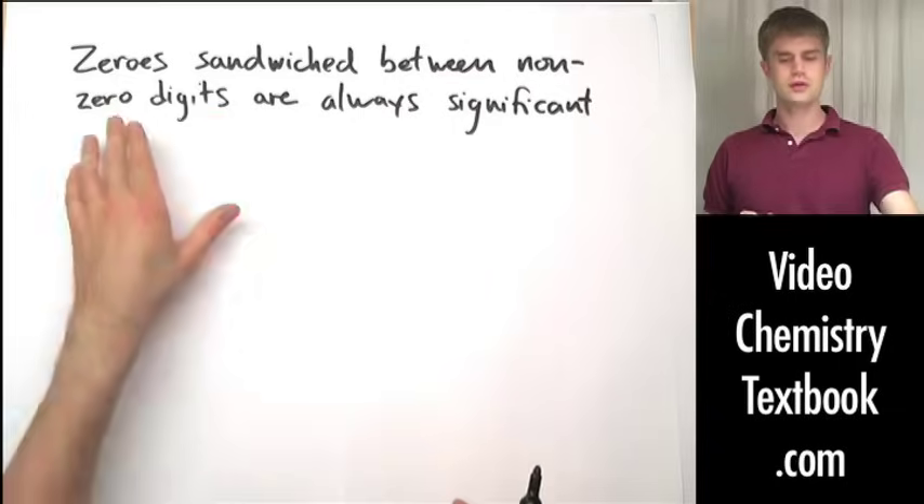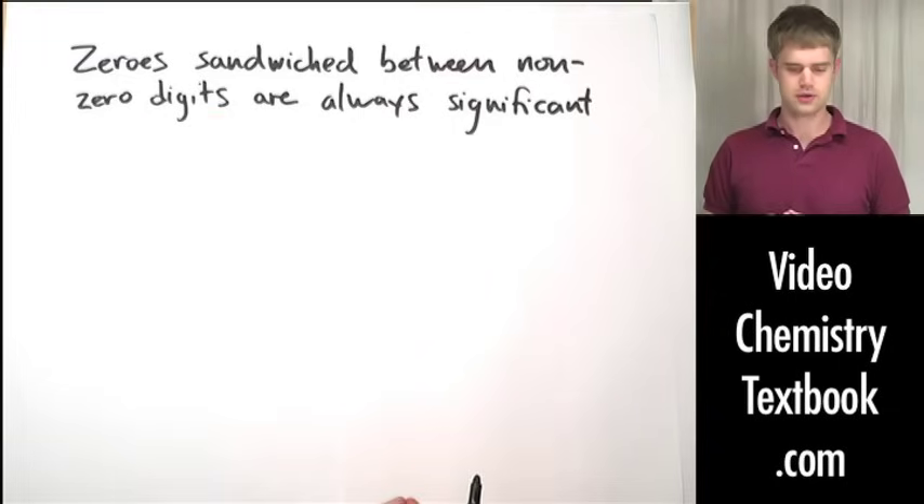Zeros — are they significant or not? Well, the answer is that it depends. There are a few rules that tell us when we can consider a zero to be significant and when we can't. Let's go through them right now.